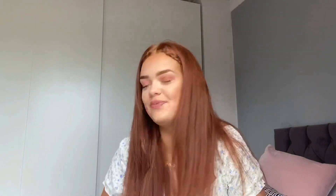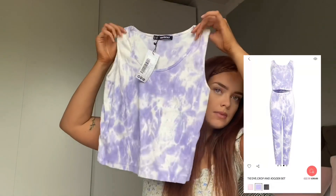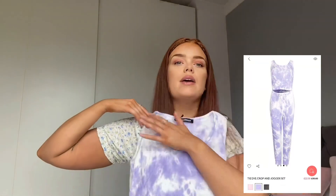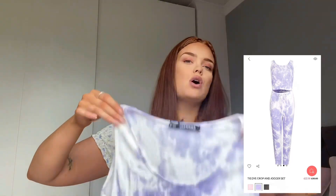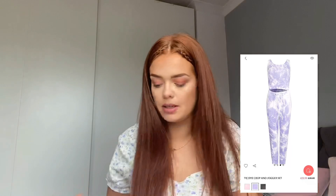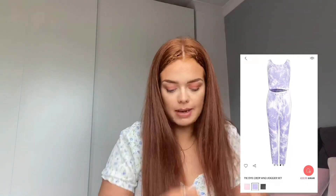Then I got this set, which I'm going to be sending back. The top is really cute but I'm just not keen on the neckline — for the style of top I feel like I'd rather it be a lot higher. That's just my preference. It comes with these matching joggers but they're really thin, more like leggings rather than joggers, and I like a baggy jogger.